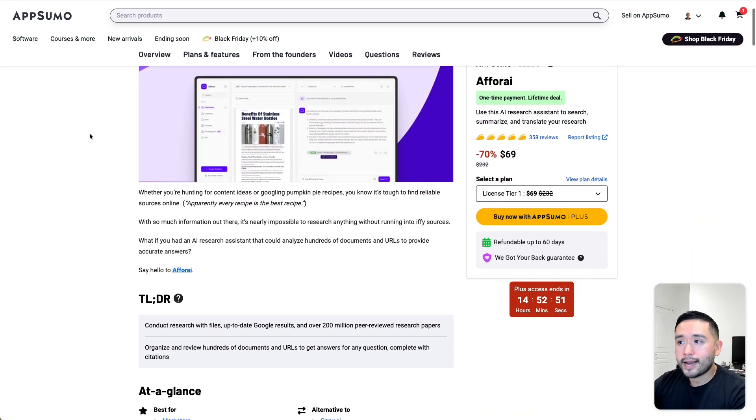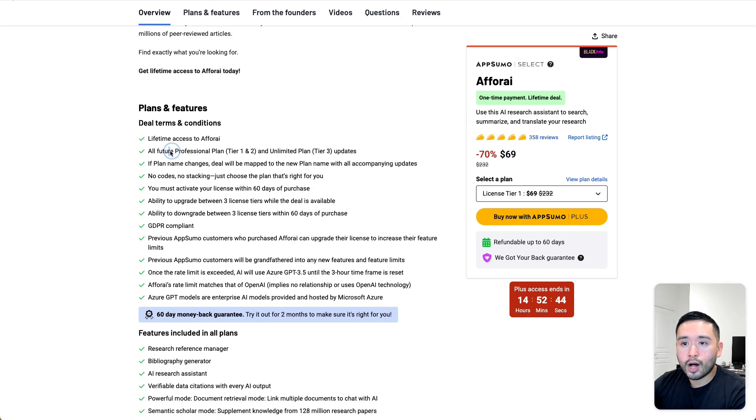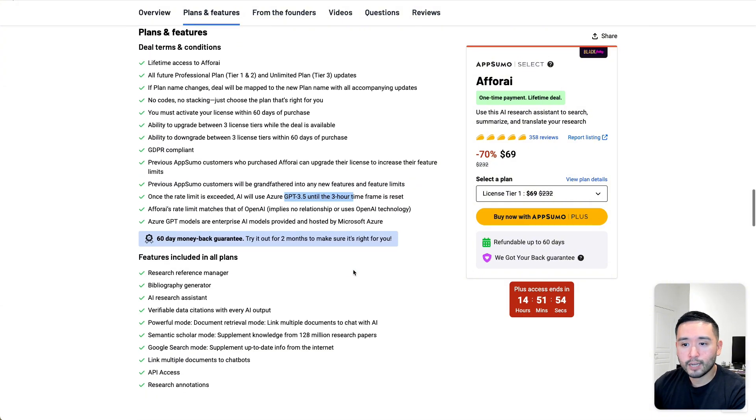Aphri is on AppSumo and starts at $69, and the deal is tied to all future professional plan or unlimited plan updates. One thing to keep in mind is that once the rate limit is exceeded, AI will use Azure GPT 3.5 until the three-hour time frame is reset. So if you are wanting to solely use OpenAI or Anthropic, this might be an issue for you.